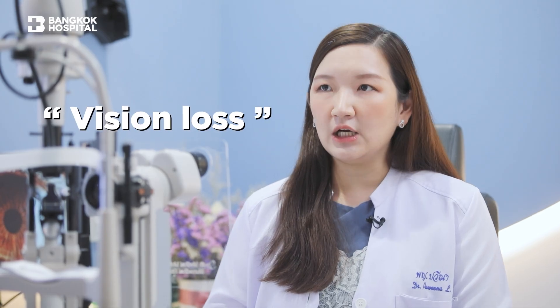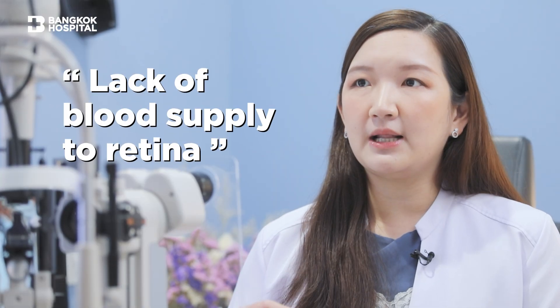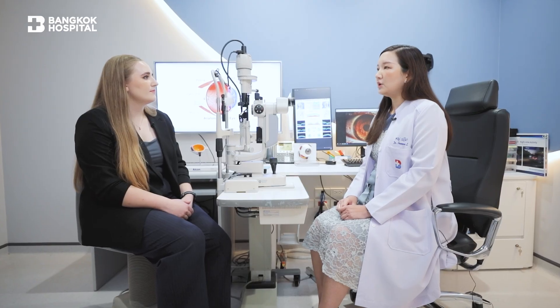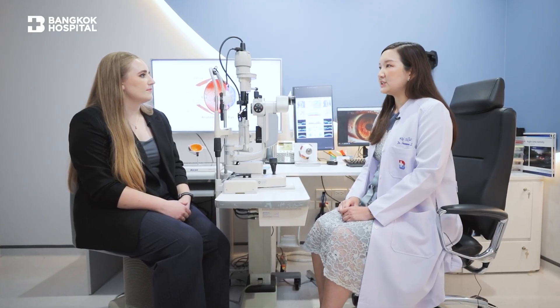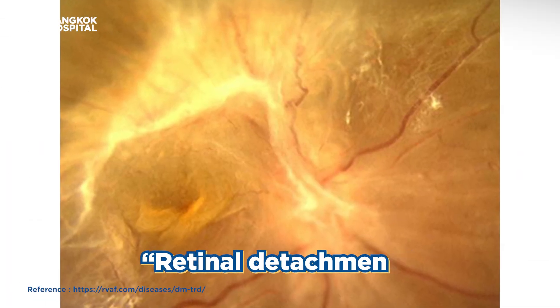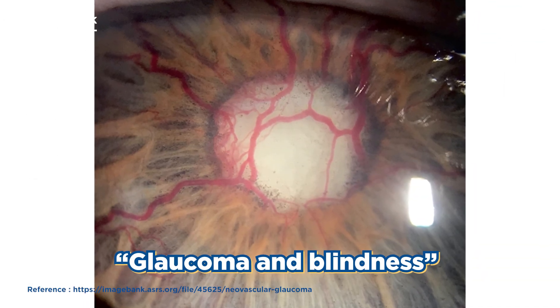It can also make the blood vessels become leaky and cause swelling in the back of the eyes, which will lead to vision loss. In more severe cases, there will be lack of blood supply to the retina itself from the occlusion of the blood vessels. They can also cause fibrous tractions in the eye, pull the retina up, cause retinal detachment. It can also affect the pressure inside the eye, leading to glaucoma and blindness.